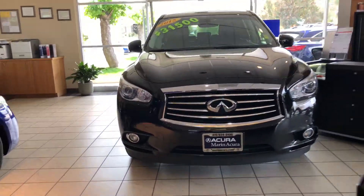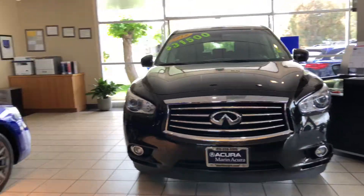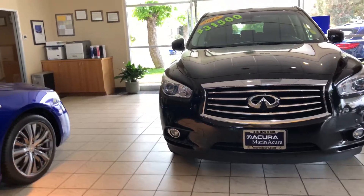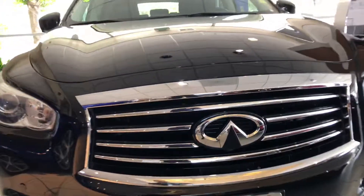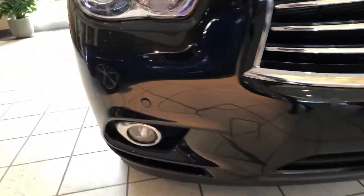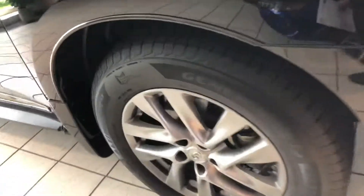The Infiniti QX60 has become a very popular crossover for the brand. I'm Daniel, your Monaco product specialist. This particular model is excellent, featuring black exterior color with a black interior, lots of great features including the surround view monitor, front fog lights and parking sensors, automatic Xenon headlights, and premium alloy wheels.